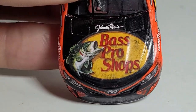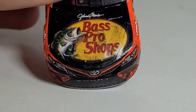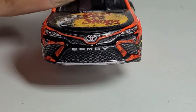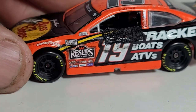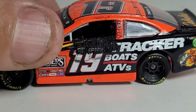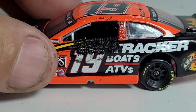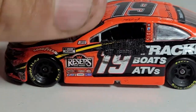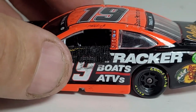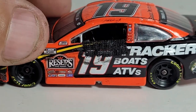They've got the Bass Pro Shops logo on there - look at that fish, he's even shocked seeing this custom win. Really cool front end. Coming down to the side, a cool feature that Little Wrangler does with his custom diecasts: he cuts out the window net and actually puts in a real piece of mesh, which is really cool - reminds me of what the Elite 1:64s used to do.